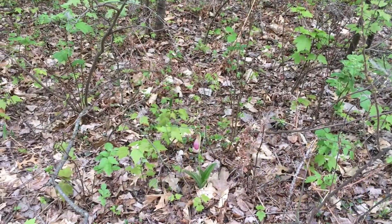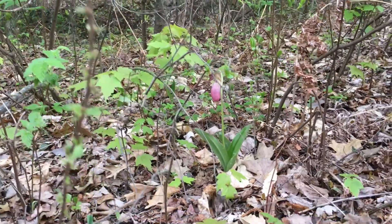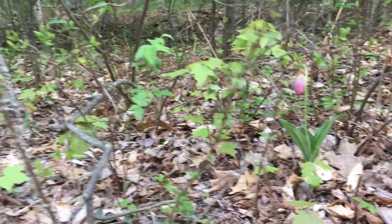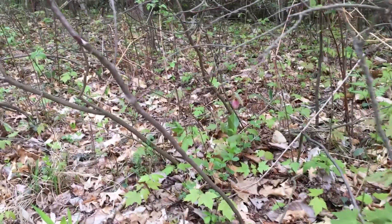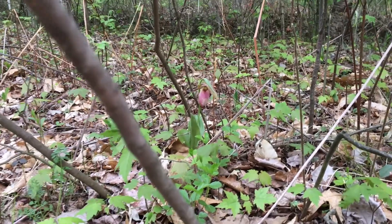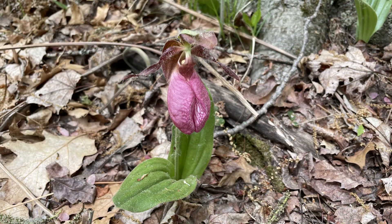I highly recommend you get out and enjoy them in the wild and protect the soil and the vegetation in the forest where they occur naturally. Don't buy them — if you see them for sale, they've likely been dug up and they're not going to transplant successfully. Certainly advocate for their conservation, help protect the forest, control invasive species, and keep the acidic forests where this beautiful orchid occurs in a healthy condition.